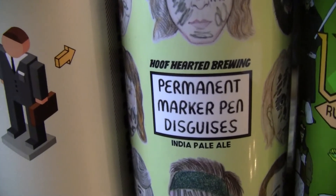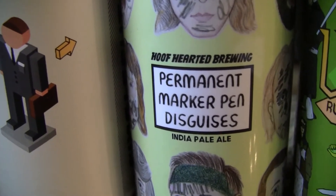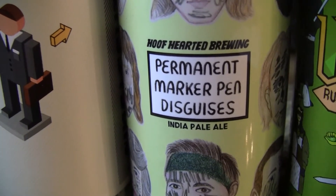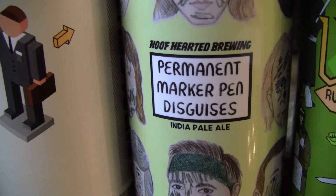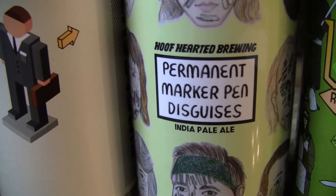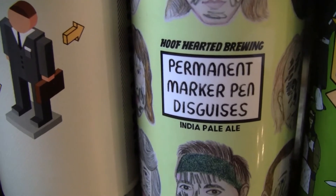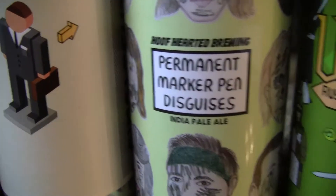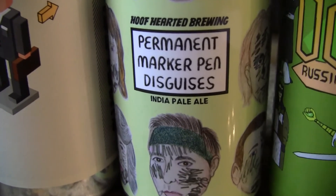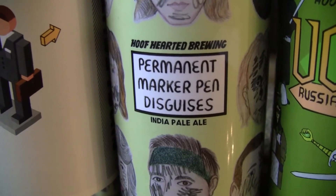And from Hoof Hearted Brewers, this is their Permanent Marker Pen Disguise — a 7% American IPA. He said a friend of his picked it up at the brewery and sold it to him for five bucks, also sold in four packs. He said this one for some reason doesn't have a date, though Hoof Hearted usually dates their stuff.